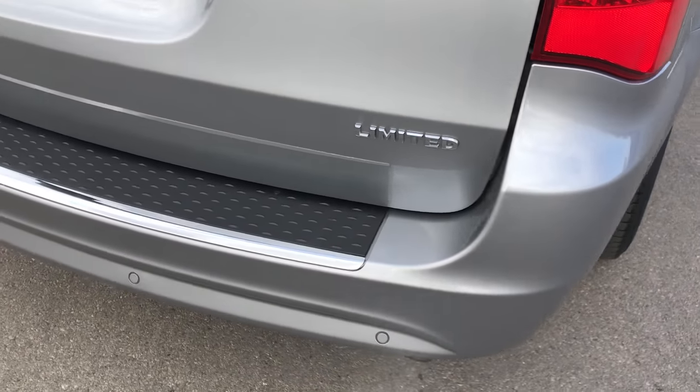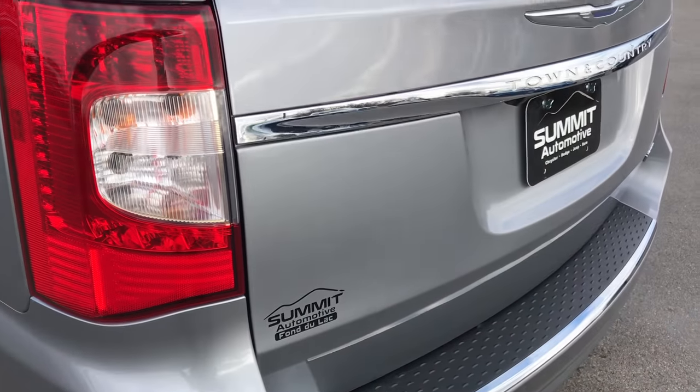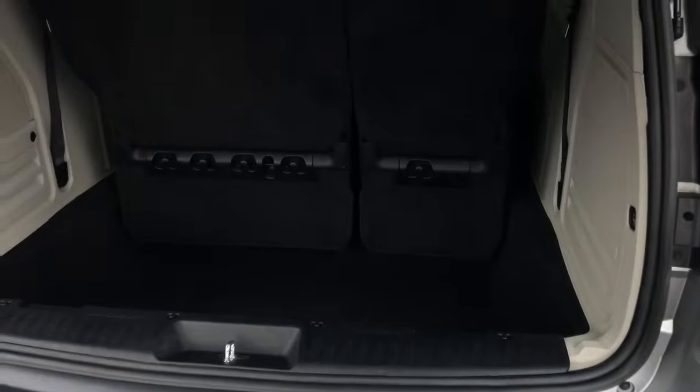As we come around to the back, the rear bumper is in really nice condition and it does have the backup sensors. The rear gate is in excellent condition as well — no dents or dings on that.